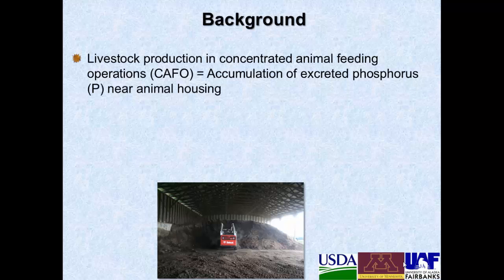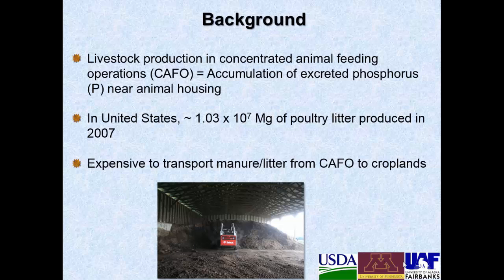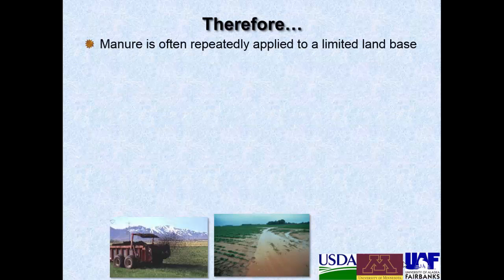Just a little bit of background — livestock production and production of animal products ultimately leads to accumulation of excreted phosphorus near animal housing. In the United States over a hundred million megagrams of poultry litter were produced in 2007. Poultry manure is well known as a very good source of nutrients for crops and pastures; however it's heavy, wet, bulky, and expensive to transport. So it's often repeatedly applied to land that is close to the production facility and it's often been over-applied.